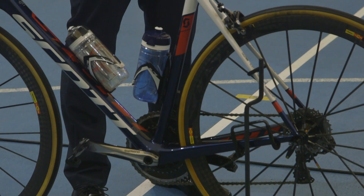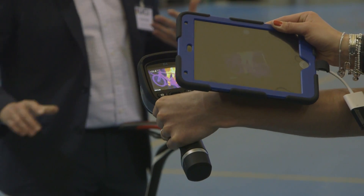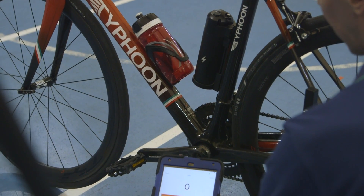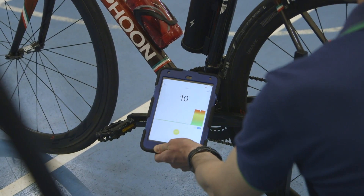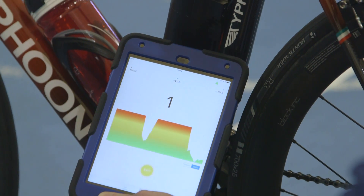These tests are based on random selection, but the UCI have said they also monitor race activity by watching social media channels and TV coverage to look for any potentially odd bike changes, which can then be earmarked for testing later on.